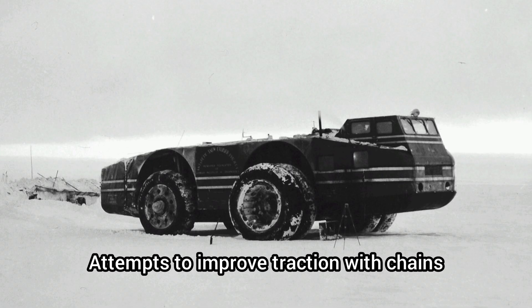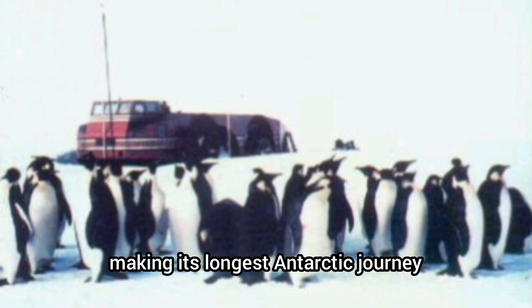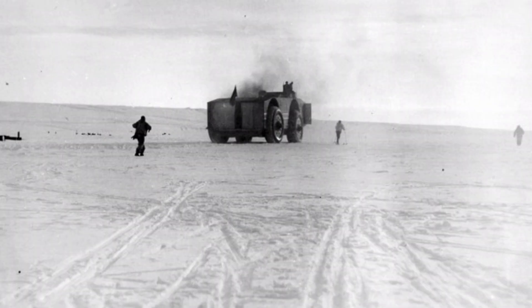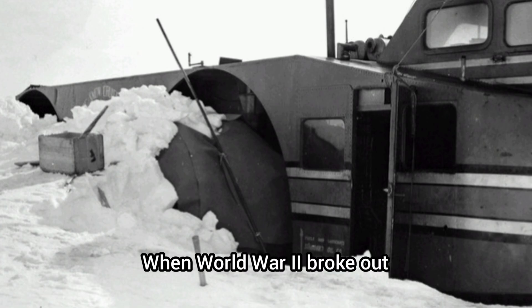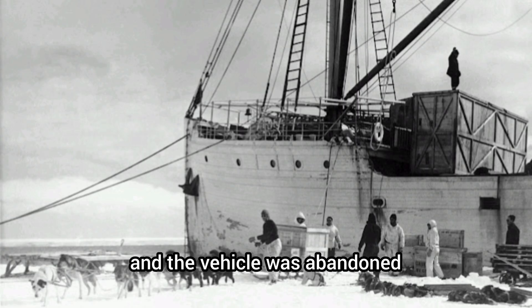Attempts to improve traction with chains helped only in reverse, making its longest Antarctic journey just 148 kilometers — driven backwards. While briefly used for scientific work, it mostly served as living quarters. When World War II broke out, the project lost funding and the vehicle was abandoned.